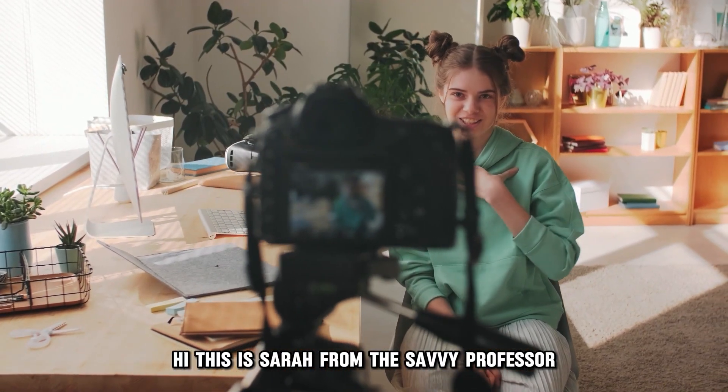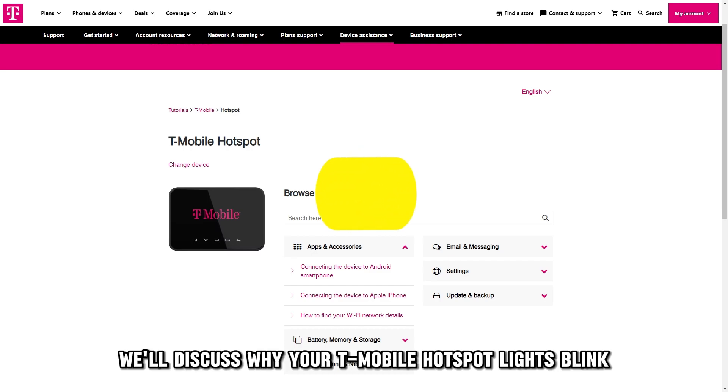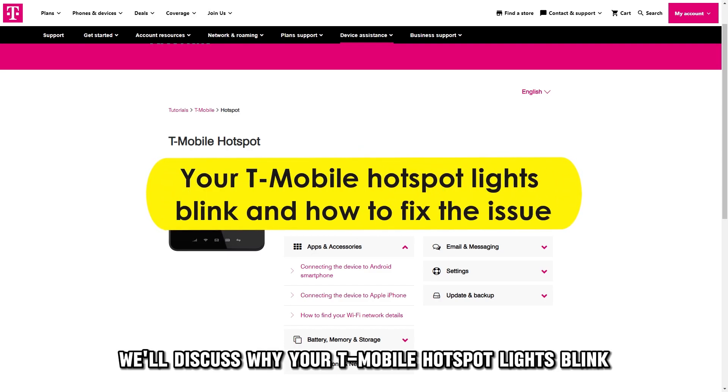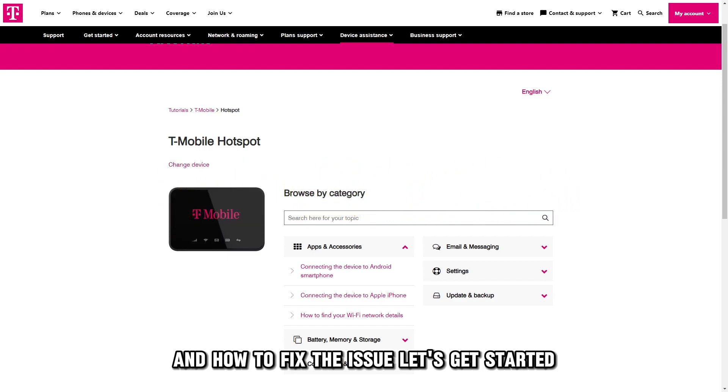Hi, this is Sarah from The Savvy Professor, and in today's video we'll discuss why your T-Mobile hotspot lights blink and how to fix the issue. Let's get started.